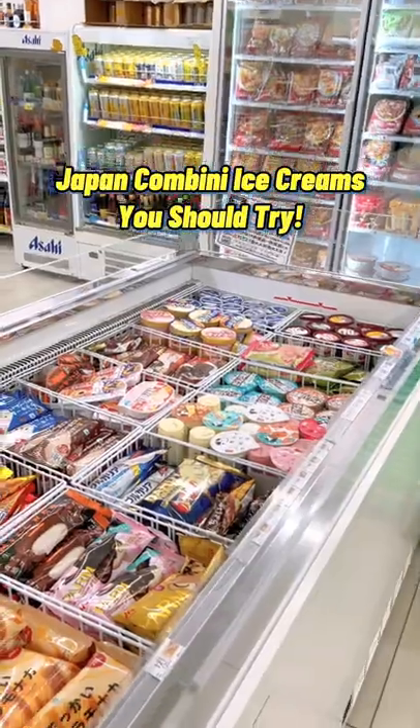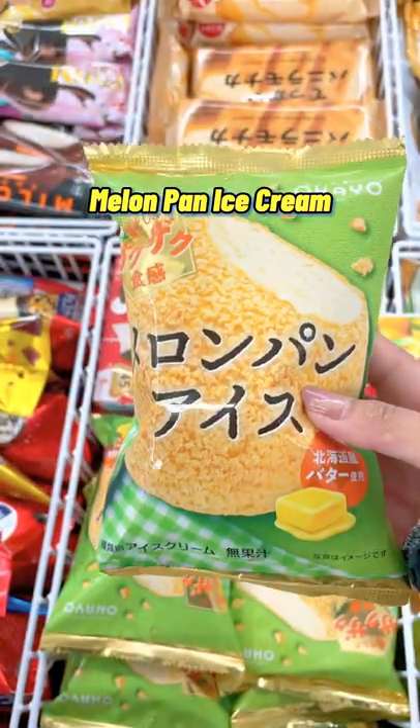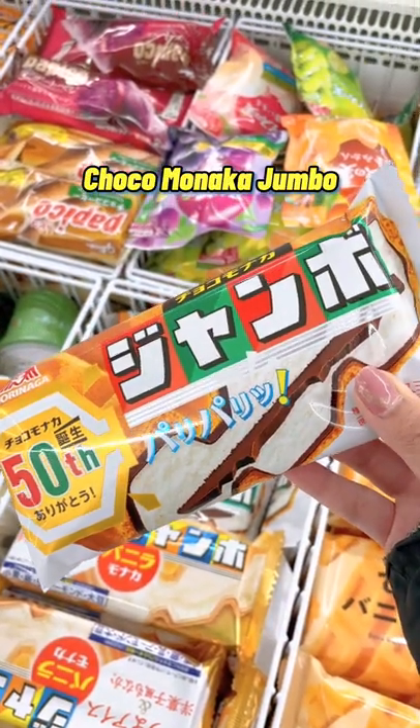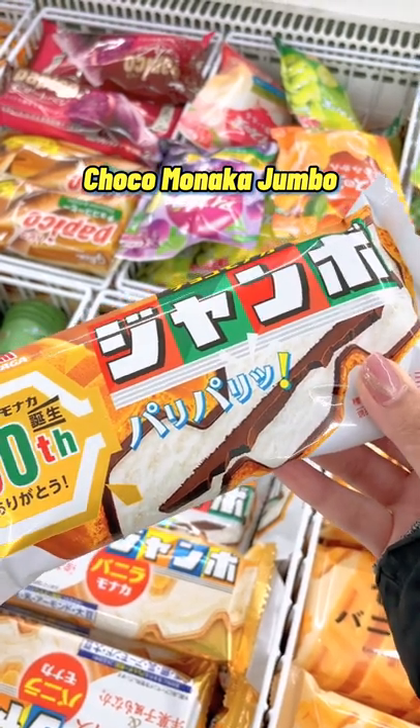Japan company ice creams you should try. If you like melon pan, then you have to try this melon pan ice cream. They also have Chocomonaka Jumbo, which is a crispy wafer sandwich with vanilla ice cream and chocolate inside.